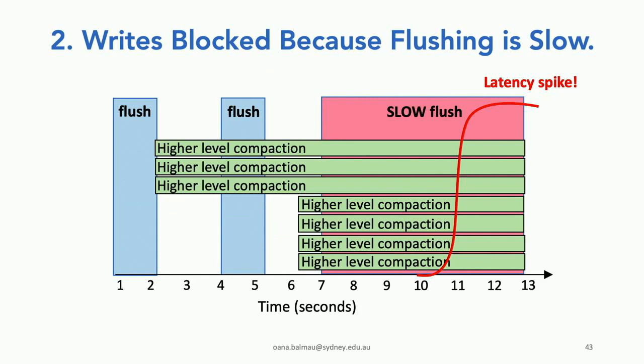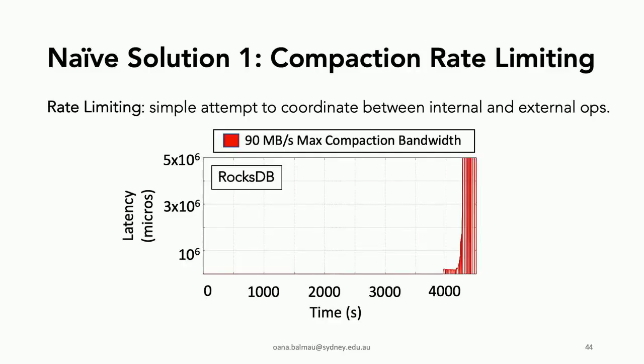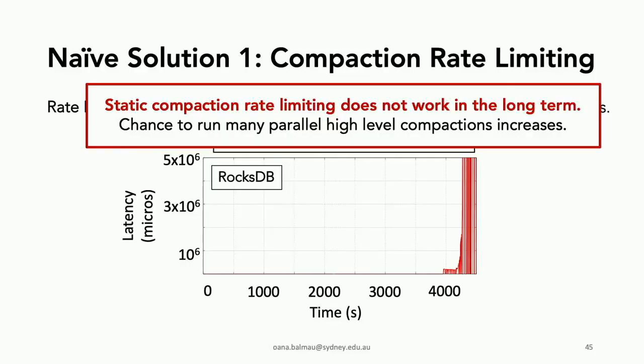These are the two main reasons we found for writes becoming blocked. A first existing solution in many LSM stores like RocksDB is to provide a compaction rate limiter — allocating a fixed amount of bandwidth to perform internal operations. But this plot shows it's not very efficient in the long term: even if it seems to solve the problem, if you run experiments long enough, the chance of running many high-level compactions in parallel increases. Static rate limiting isn't a good long-term solution.